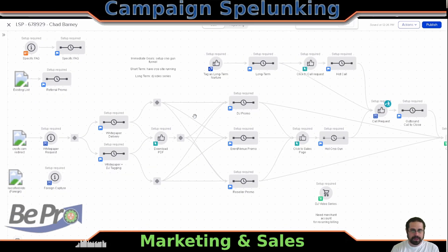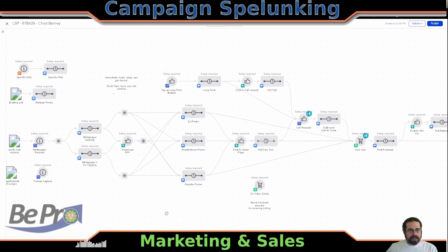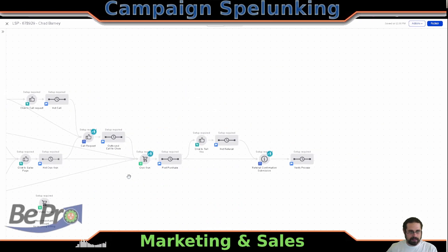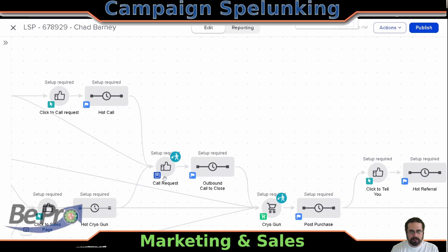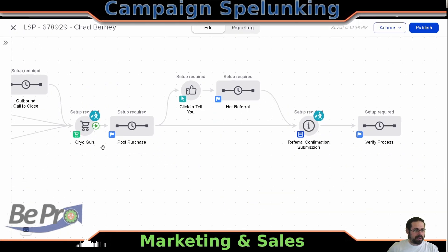If we zoom out on this, you can see that it's pretty much a monster, but that's because we are doing marketing stuff. There's all this sales stuff in the middle which we'll look at, and then there's the actual fulfillment after the sale has been made. Let's go ahead and start and work our way backwards in this case because Cryo Gun — I don't even remember what that was.